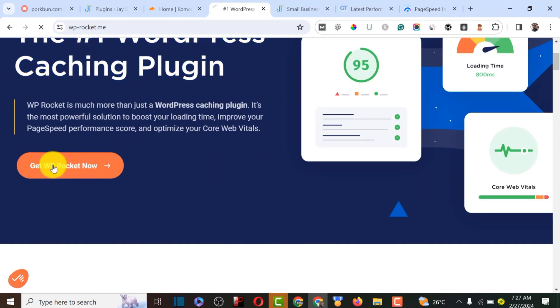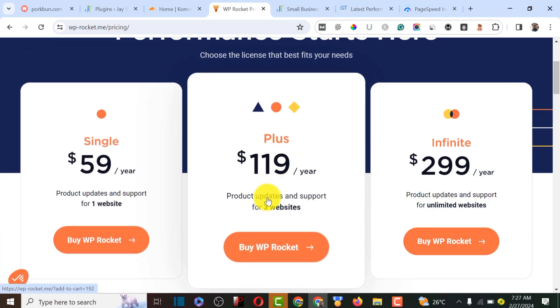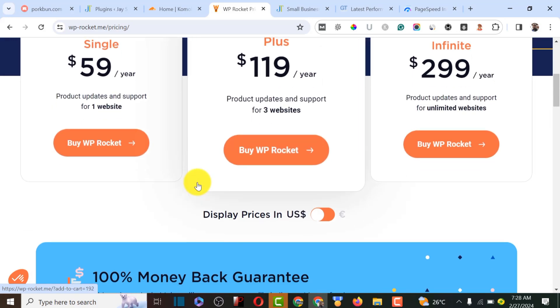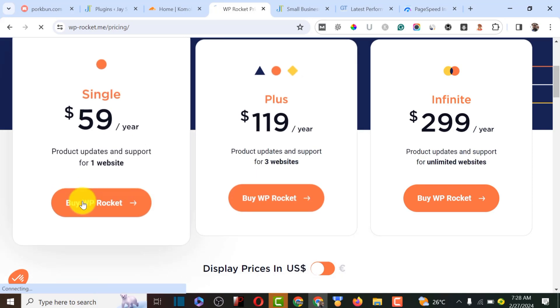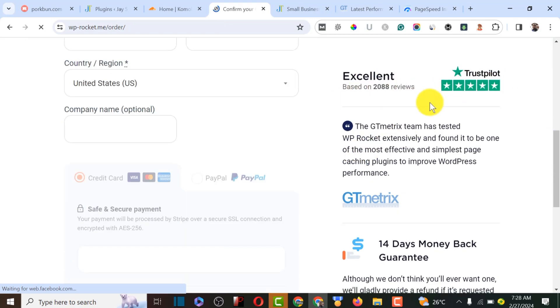To get the plugin, click 'Get Plugin' and purchase a plan. For a single website you pay $59 per year; for three websites it's $119 per year; and for unlimited websites you can get the infinite plan at $299 per year. You do need to buy it since the free version won't give maximum optimization. The plugin also has excellent reviews on Trustpilot.